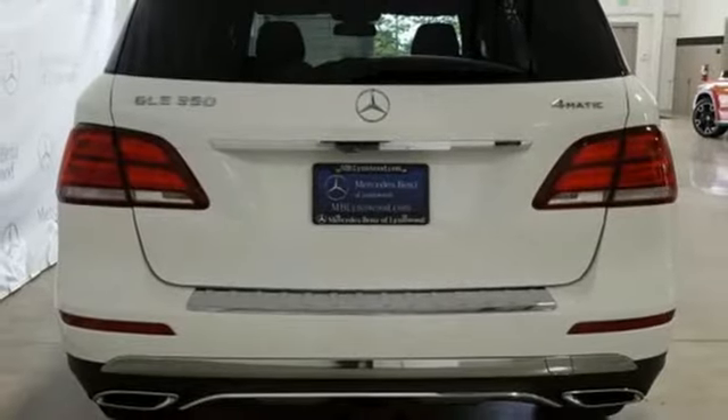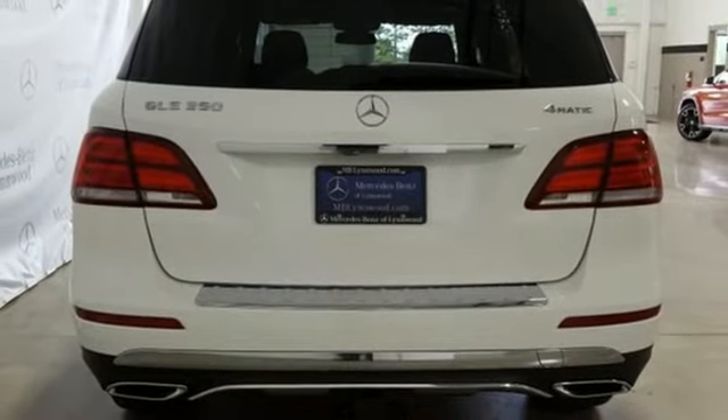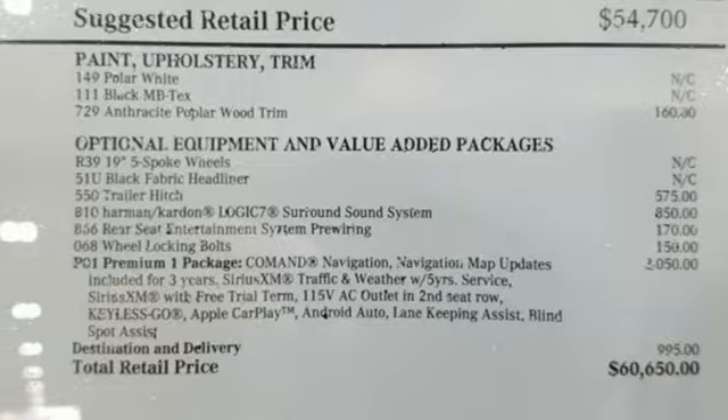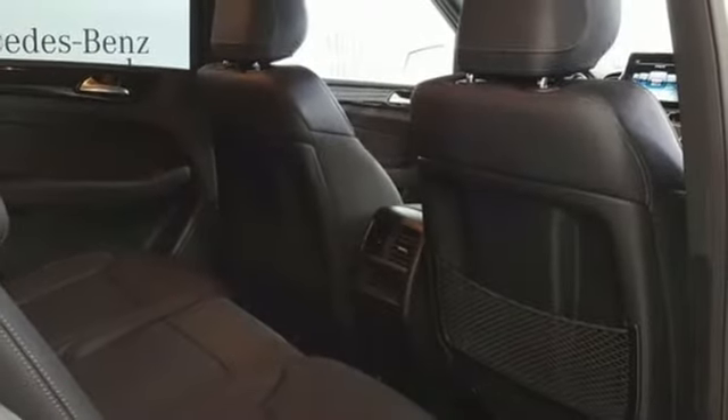It doesn't just have safety features like LED daytime running lamps. It has tension assist, crosswind assist, and trailer stability assist.